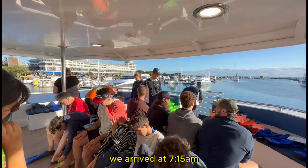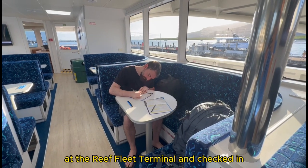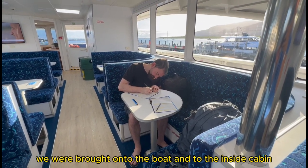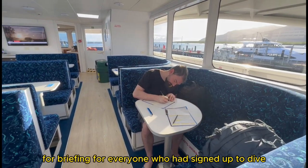We arrived at 7:15 a.m. at the Reef Fleet Terminal and checked in. We were brought onto the boat and to the inside cabin for a briefing for everyone who had signed up to dive.